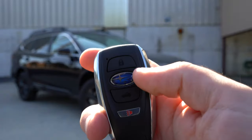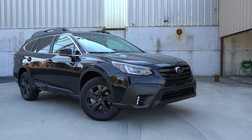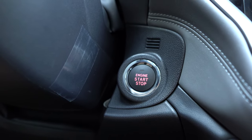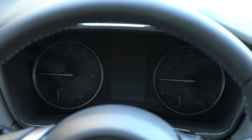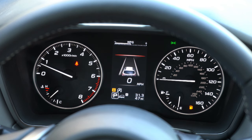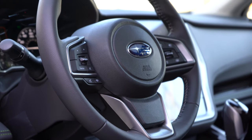The key fob has lock, unlock, and rear hatch buttons all on one side — the unlock button is the Subaru logo. There's push-button start on the limited trim and up, located just by the driver's right knee. Once started, the gauge cluster has a tachometer on the left, speedometer on the right, and a small digital display in the center showing digital speed, MPG, navigation info, and current gear.